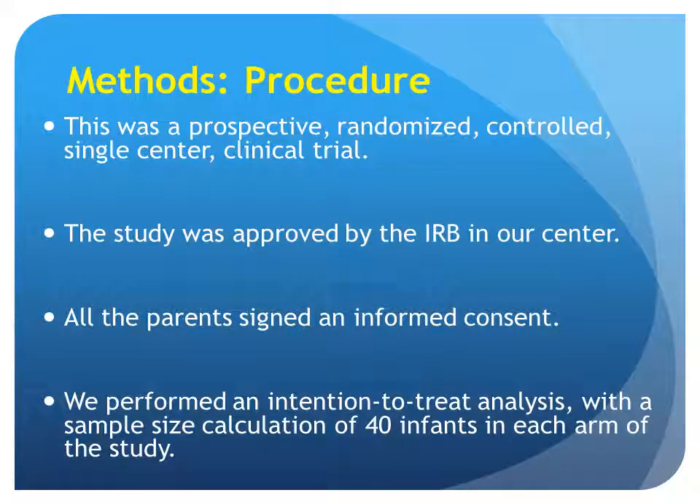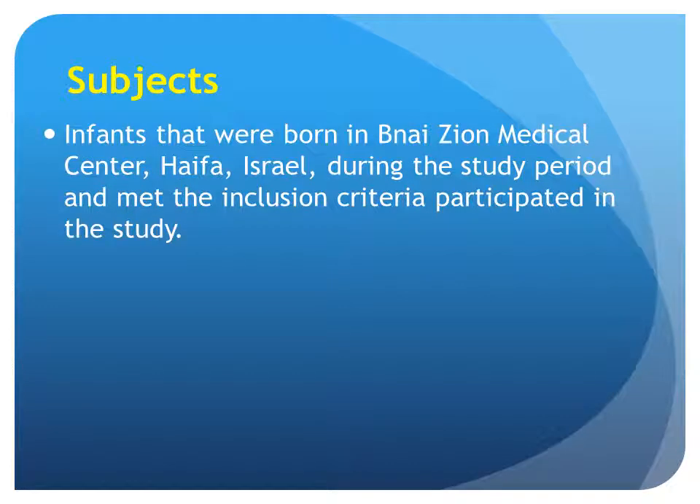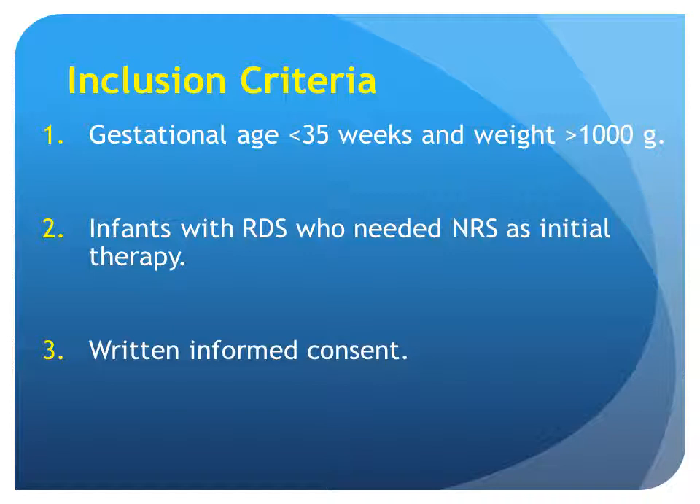This was a prospective randomized controlled single-center clinical trial, and it is an ongoing study. The study was approved by the IRB in our center, all parents signed informed consent, and we performed an intention-to-treat analysis with a sample size calculation of 40 infants in each arm. Early nasal support, either high-flow nasal cannula or NIPPV, was initiated in any spontaneously breathing premature infant showing signs of respiratory distress: tachypnea, grunting, nasal flaring, or retractions. The mode was decided randomly, and crossover between groups was not encouraged but was allowed. Inclusion criteria were gestational age less than 35 weeks, weight more than 1,000 grams, RDS needing nasal support as initial therapy, and written informed consent.